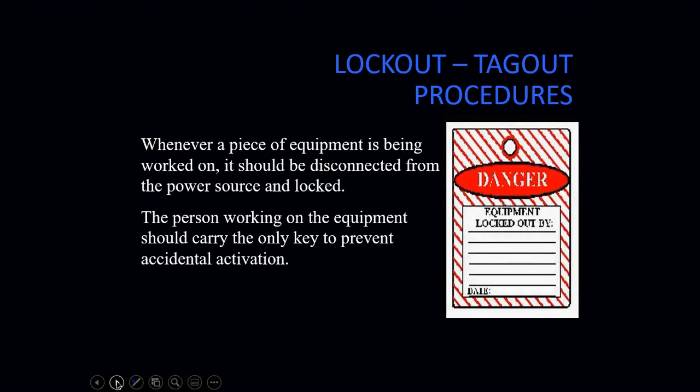We should disconnect equipment from the power source and lock it out. On a construction site, lockout/tagout will definitely be used. On a service call, shutting off the breaker, the disconnect, and the service switch at the furnace is usually the means of lockout/tagout. The person working on the equipment should be the only one carrying the key to the lock, to prevent any accidental activation of the system.